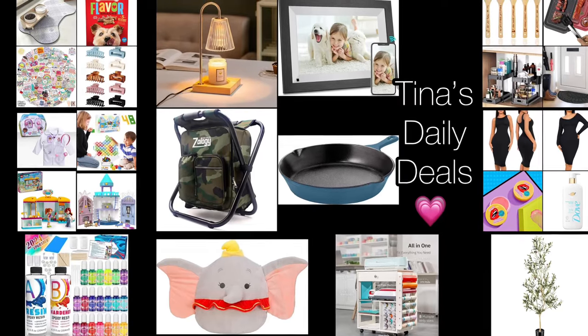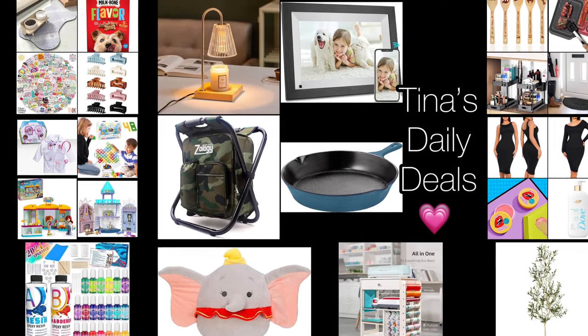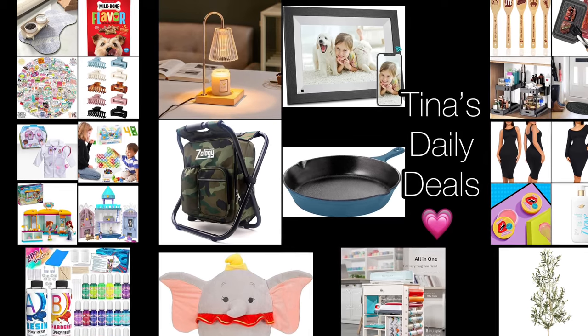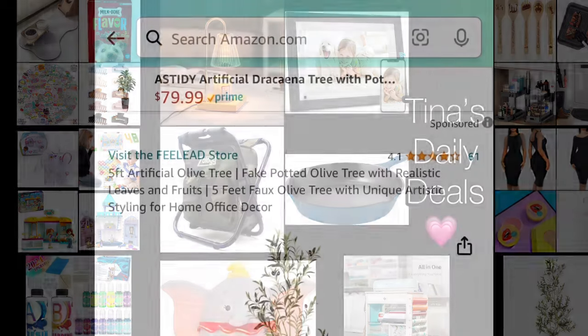Hey there lovelies, welcome back to Tina's Daily Deals and happy Saturday! I am back with more amazing deals from Amazon. Remember, all the links, codes, and instructions will be in the description box. Don't forget to like, share, and subscribe. Without further ado, let's get started.